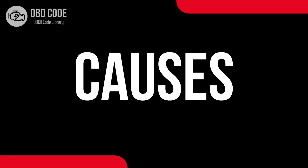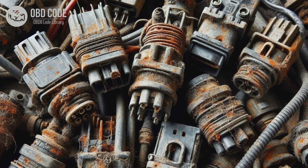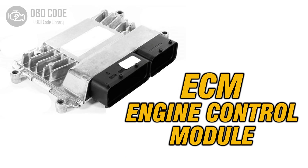Causes of code P0553: 1. Faulty power steering pressure sensor. 2. Damaged or corroded wiring and connectors in the sensor circuit. 3. High power steering fluid pressure due to a restriction or blockage in the system. 4. Power steering pump failure. 5. Malfunctioning power steering control module.